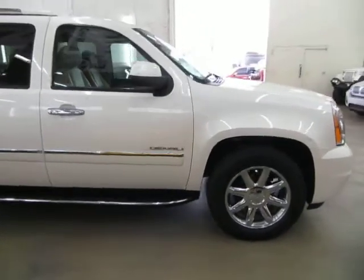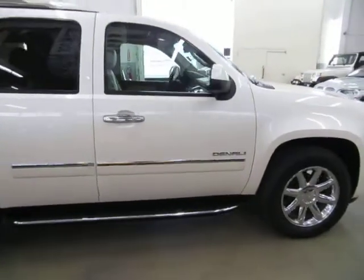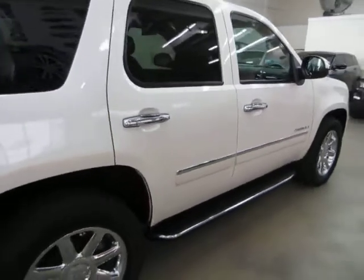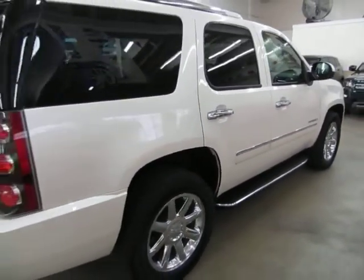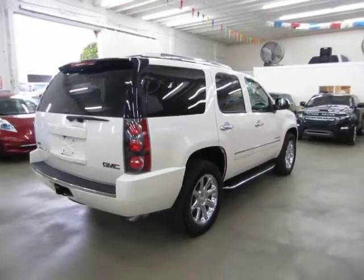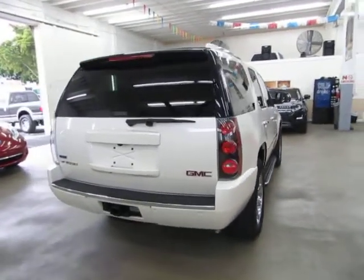It has a clean title and also qualifies for Carfax's buyback guarantee as well as for an extended warranty. We're located at 3200 Northwest 37th Street, Miami, Florida, 33142 zip code. Open Monday through Friday from 9am to 6pm, Saturdays 9 to 5, and we're always closed on Sundays.